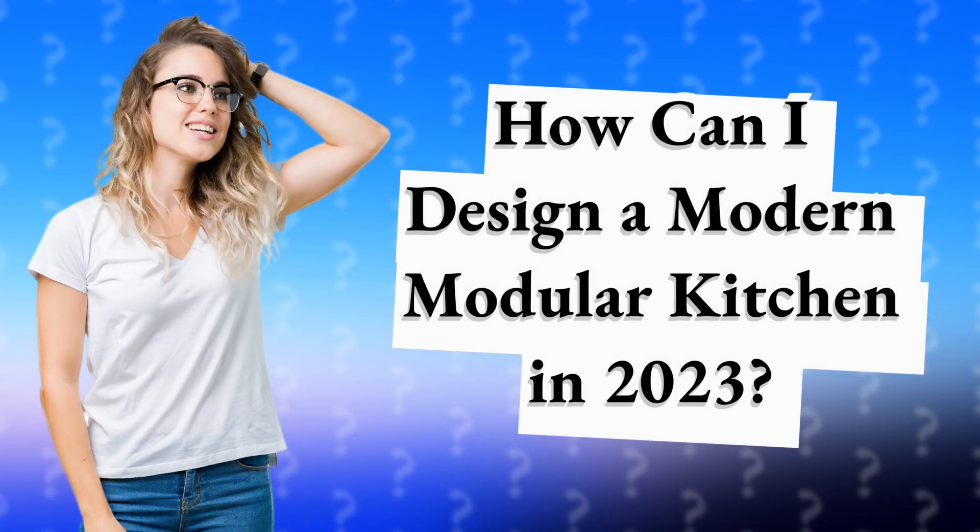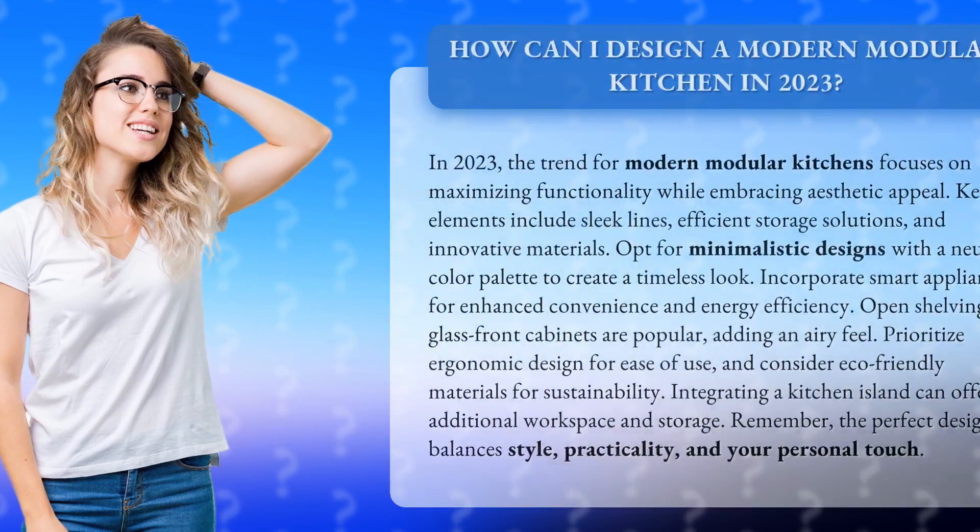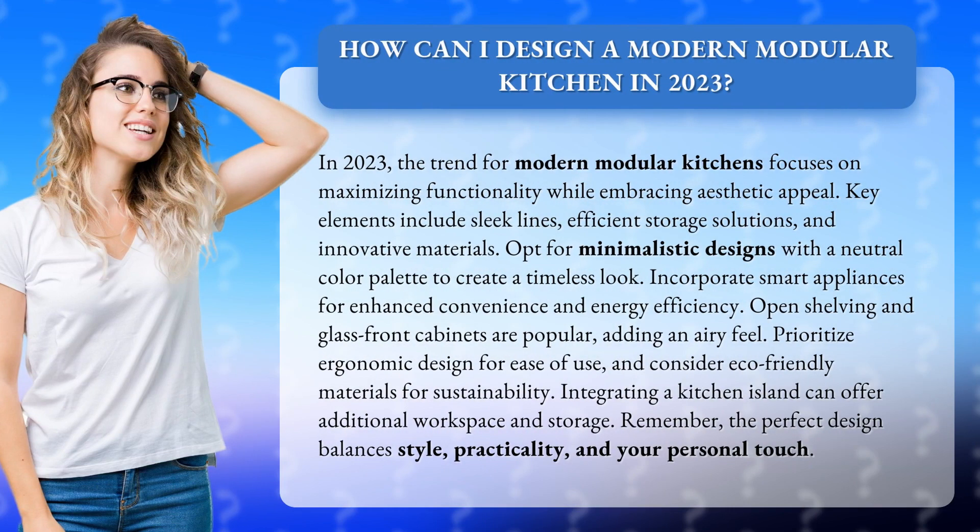How can I design a modern modular kitchen in 2023? In 2023, the trend for modern modular kitchens focuses on maximizing functionality while embracing aesthetic appeal. Key elements include sleek lines, efficient storage solutions, and innovative materials.